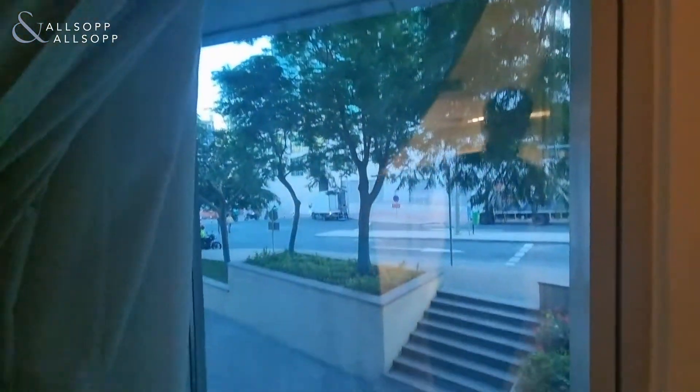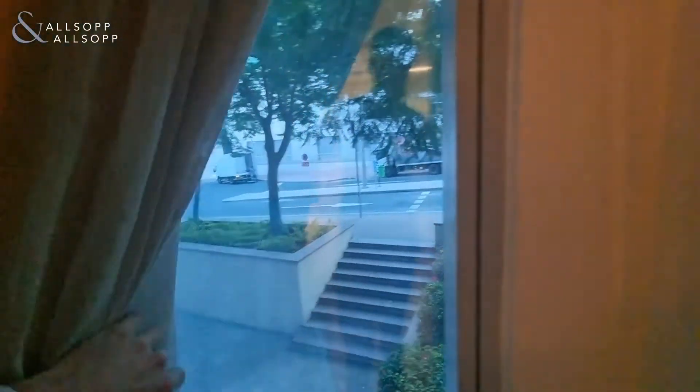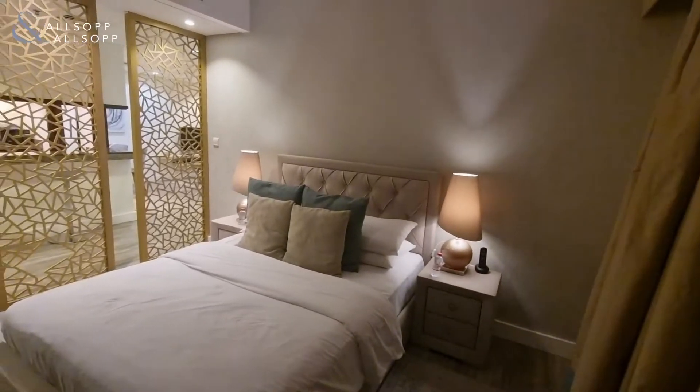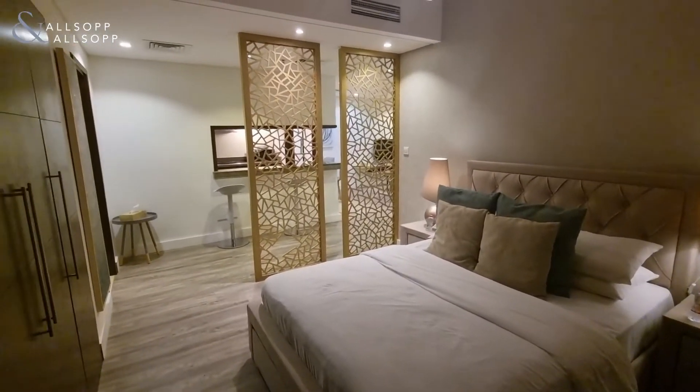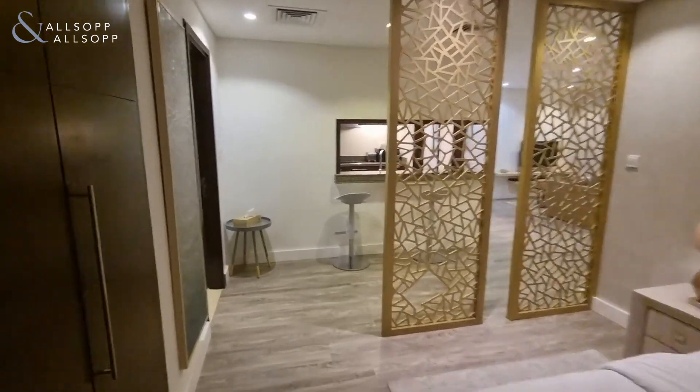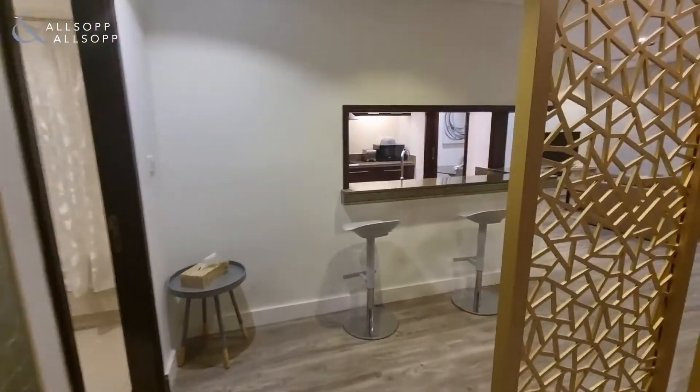Ceiling to floor windows allowing plenty of lighting in the day. The apartment is 730 square feet, so it's a very good size for a studio and is on the market now. Please do contact me for further viewings.